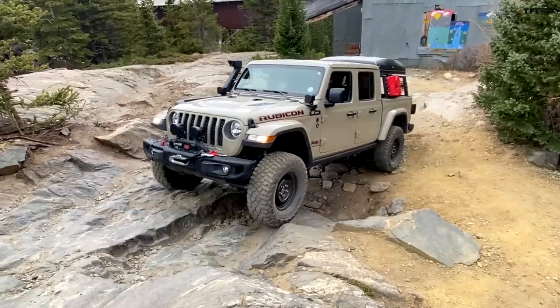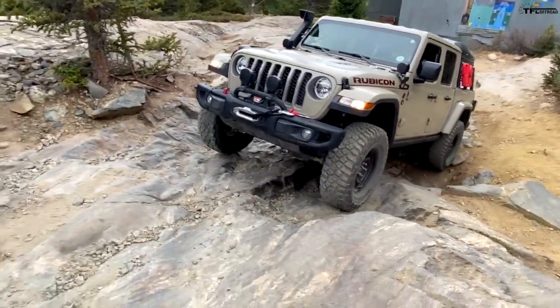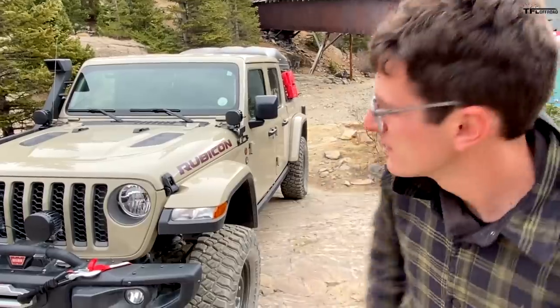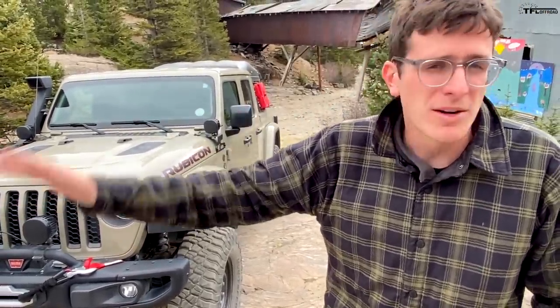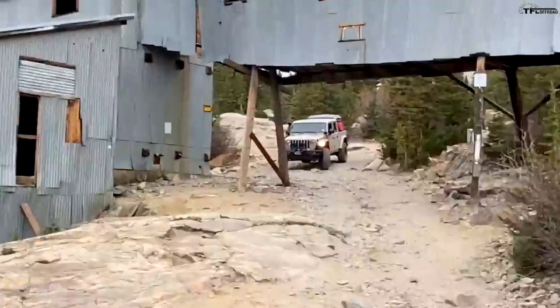It's a much better Jeep than it is a truck. If you're looking for a Wrangler with more storage capacity and payload, it's perfect. The bed is pretty small and it doesn't tow all that well because of the 3.6 Pentastar — it's a little pokey up the hills, especially when lifted. But in terms of capability — solid axles, locking differentials, sway bar disconnect from the factory — even modified, you're not going to find anything much better.